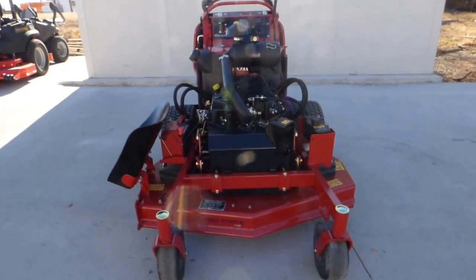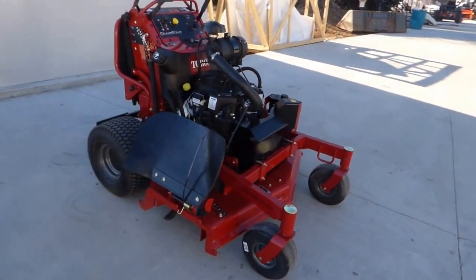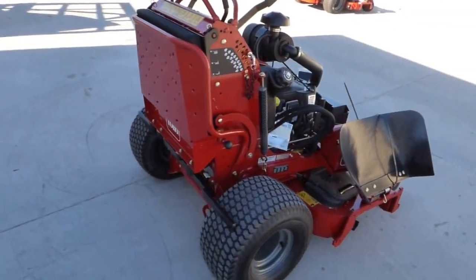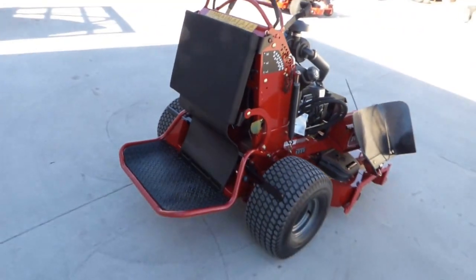This is the Toro Grandstand. This particular unit has a 48 inch turbo force deck and a 23 horsepower Kohler Command Pro EFI engine. It can be used as a walk-behind or a stand-on.